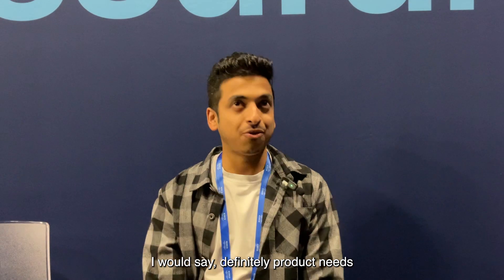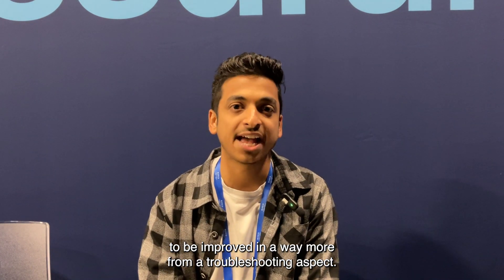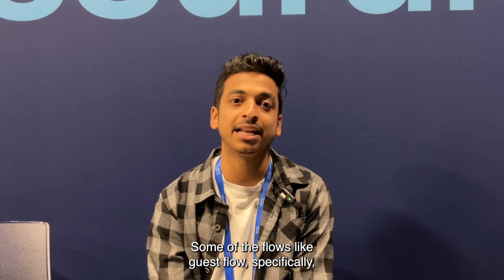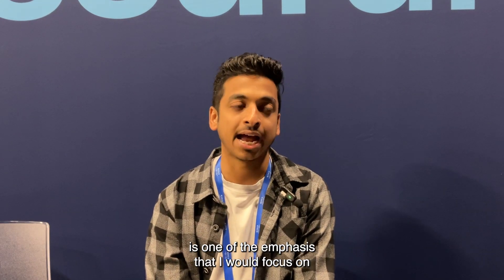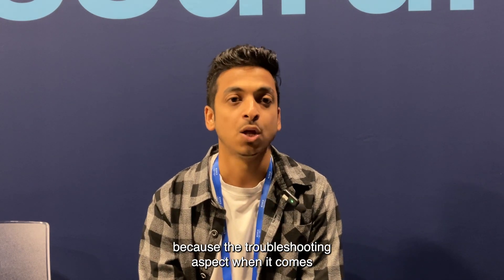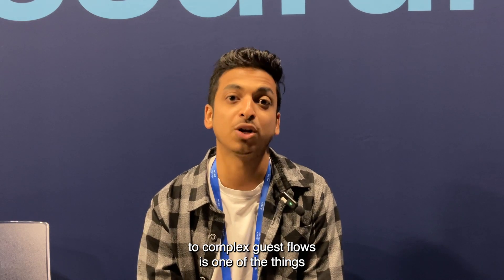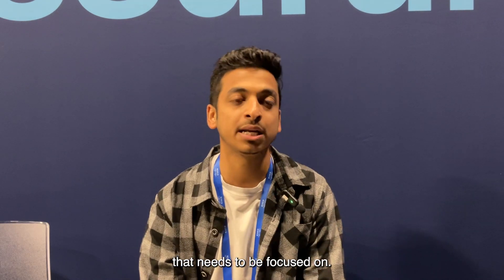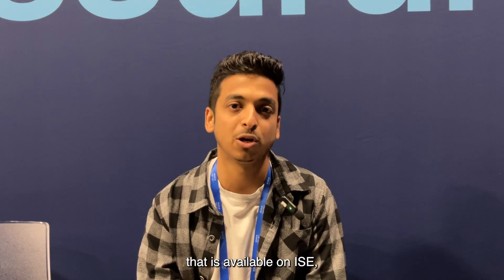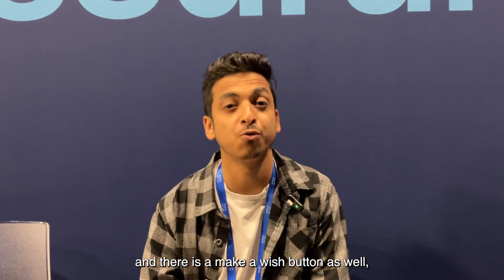The product definitely needs improvement from a troubleshooting aspect. Guest flow specifically is one area I would focus on, because troubleshooting complex guest flows is something that needs attention. I have used the feedback button available on ISE and the make-a-wish button to post my recommendations and feedback there as well.